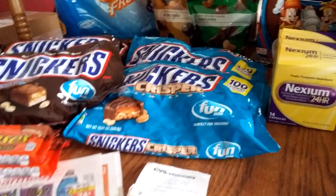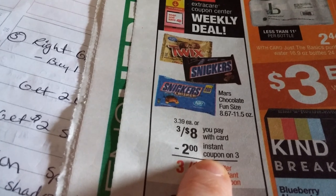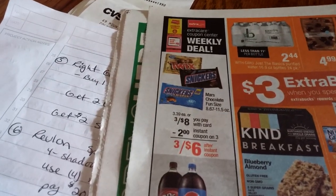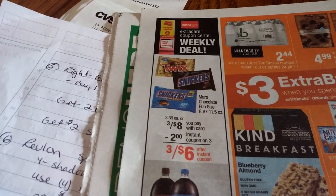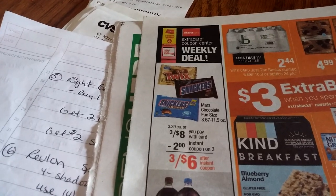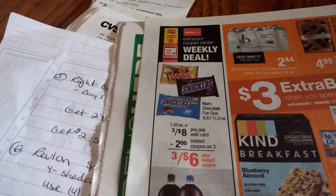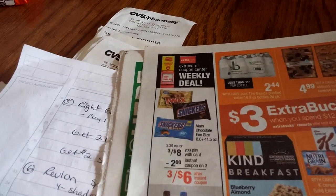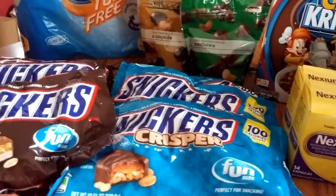The chocolate — we had a coupon from the coupon machine that printed today. Mars Chocolate Fun Size are 3 for $8. We got the $2 instant coupon on $3, making them 3 for $6. I used $1 off of two Snickers, and then there was a CVS coupon — if you go to CVS.com and search for coupons, it brings up their own coupons. I used that in conjunction with this, making it a really good deal. I did that twice.